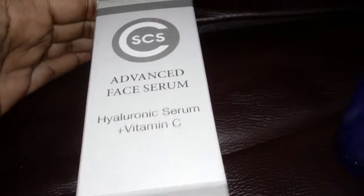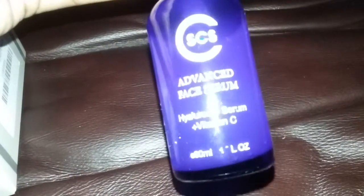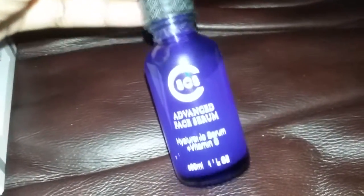That looks a little blurry, I do apologize for that. This is the box it comes in and it's not too bad of a size to be one ounce, so that's pretty good.